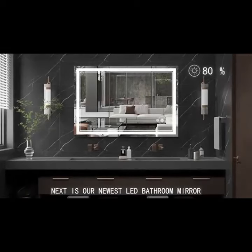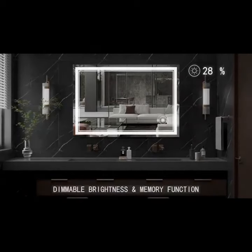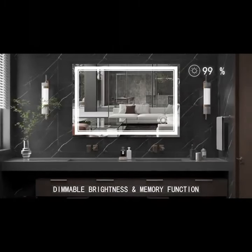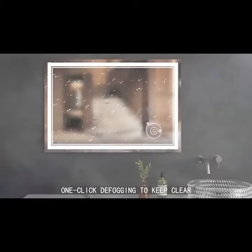Next is our newest LED bathroom mirror. Dimmable brightness from 10% to 100% — progressive changes during your long press of the button will be easily changed after a simple click of the button.